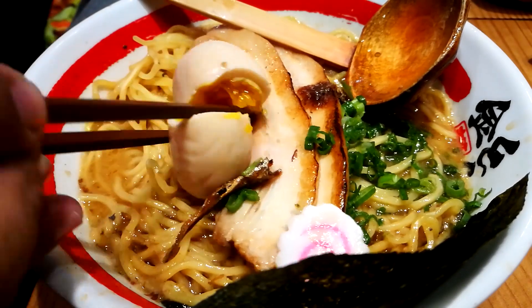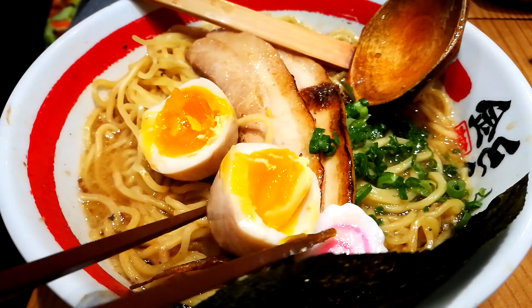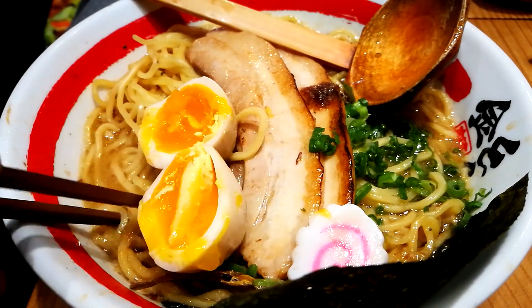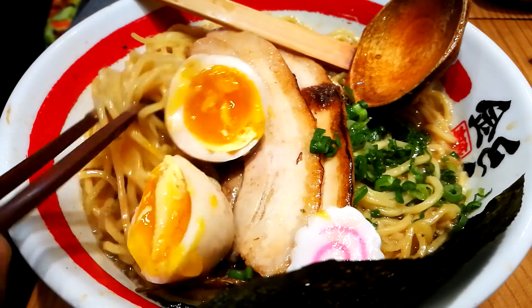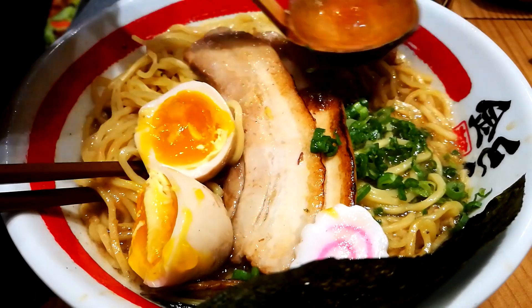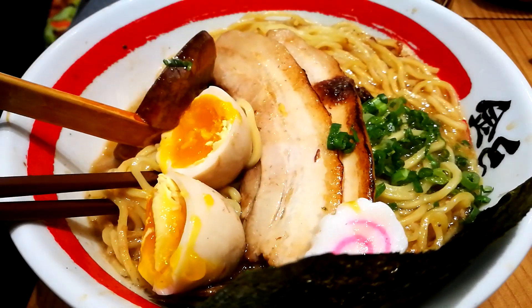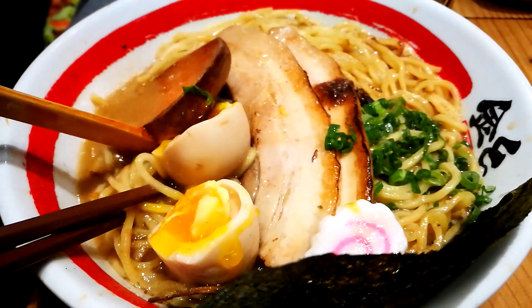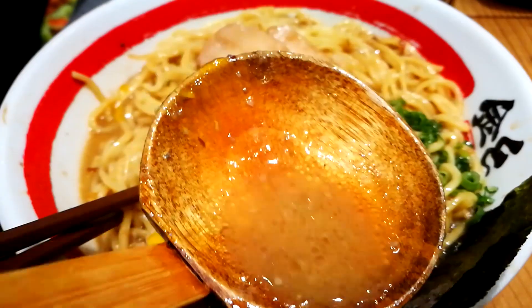Look at that, guys — look at that perfect yolk! Now let's go for a bit of the soup and a bit of that yolk. Oh yeah, look at that!